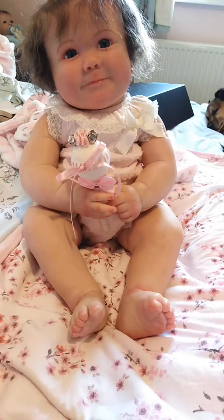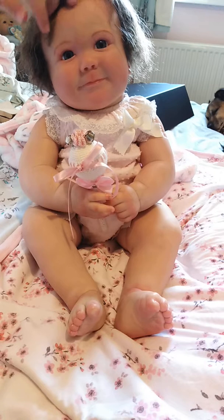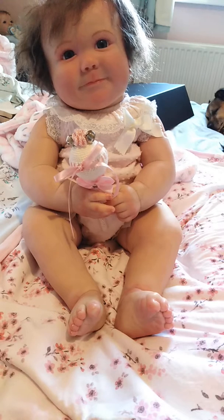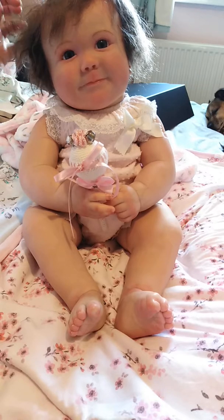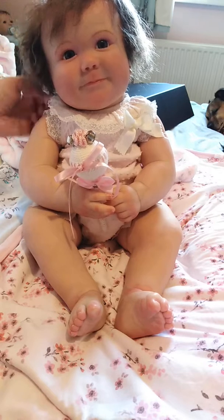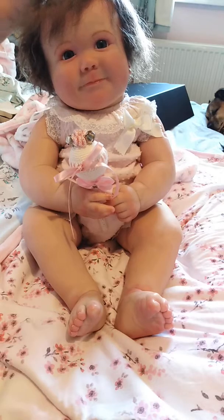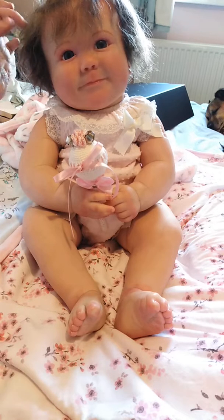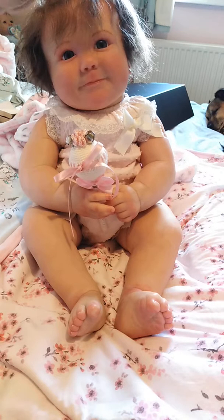And they were like, oh, she looks so much like you. When I pluck up the courage to actually show my face on camera, you'll see my hair is sort of very dark, dark curly hair.